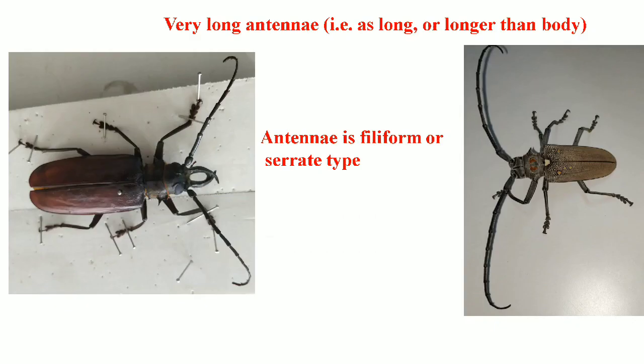The most important identification character of this family is that these insects have very long antennae — the antenna is much longer than its body, as you can see here. Moreover, the antenna type is filiform or serrate type.